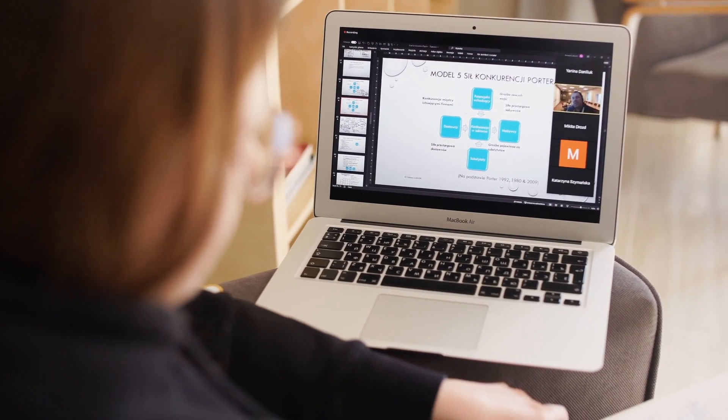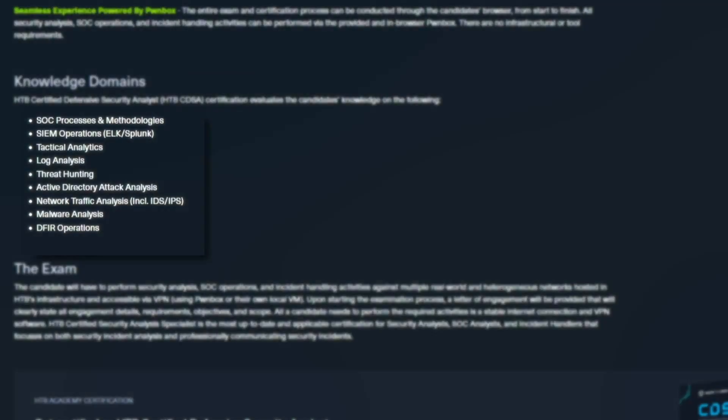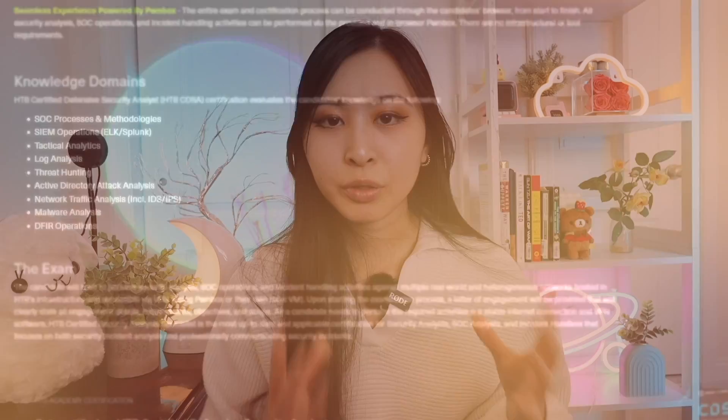The best part is that all your labs are done from their Pwnbox — an in-browser VM — so you don't need any setup on your end. You'll be covering SOC processes, SIEMs, log analysis, threat hunting, tactical analytics, active directory attacks, network traffic analysis, and malware analysis. After completing all the modules in the SOC job role path, you can take the official exam, which is hands-on and not multiple choice. On the exam, you'll perform actual security analysis, SOC operations, and test your incident handling skills.